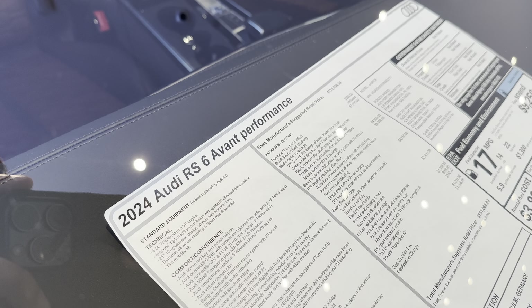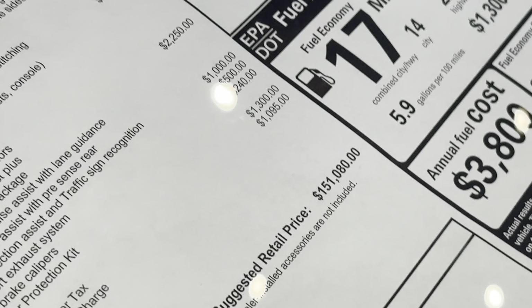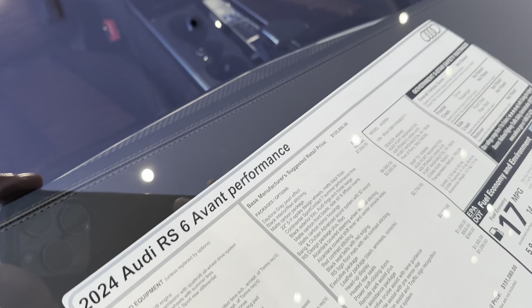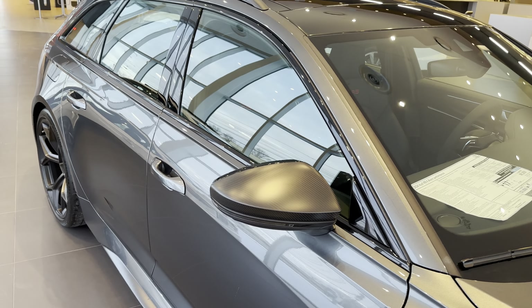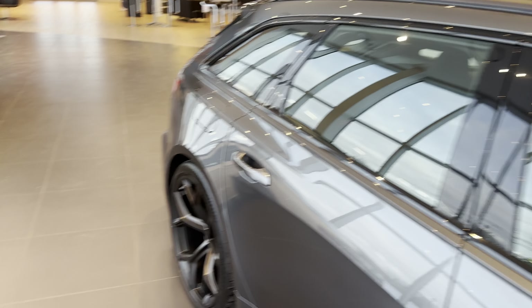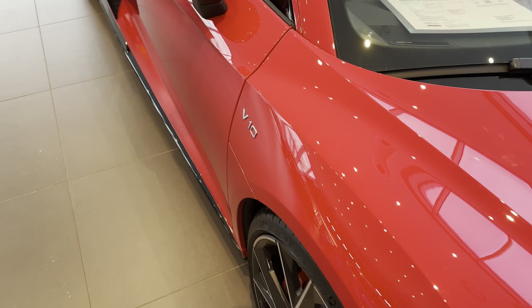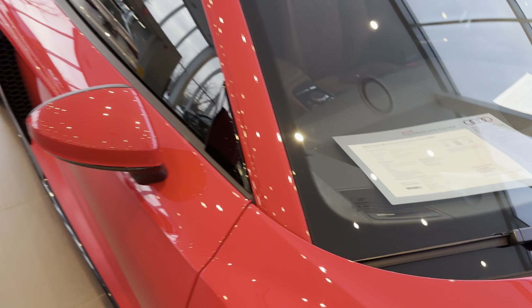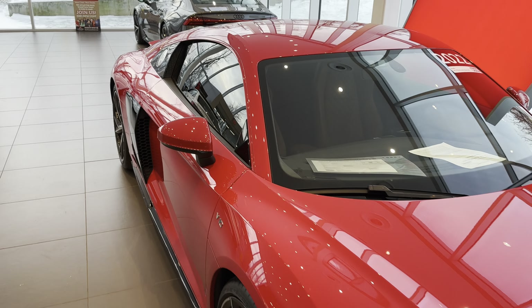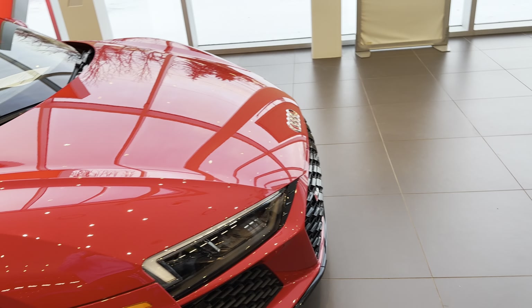2024 RS6 Avant Performance — $151,000, base price is $125,000. That is pretty insane. Also, this R8 over here — this is a V10. For just a little bit more, for $182,000, you can get an R8 V10. But anyways, we're taking a look at this today.